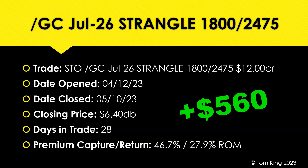When we put this initial strangle on, we took in $12 in credit, and we closed it today — it was the most profitable of the four strangles. We closed it for $6.40 debit, for an overall premium capture of 46.7%, which also translates to almost a 28% return on margin in 28 days. Great trade. These are part of the core trades that I have in my portfolio.